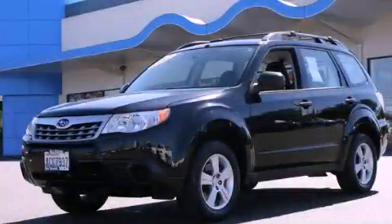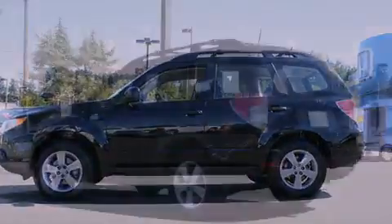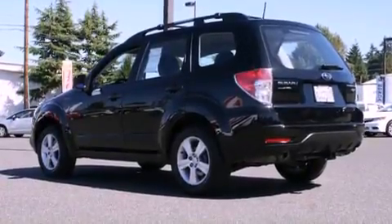This is a 2011 Subaru Forester, a car-like ride in space like an SUV. It features a 2.5-liter 4-cylinder engine, an automatic transmission, and 4-wheel drive.